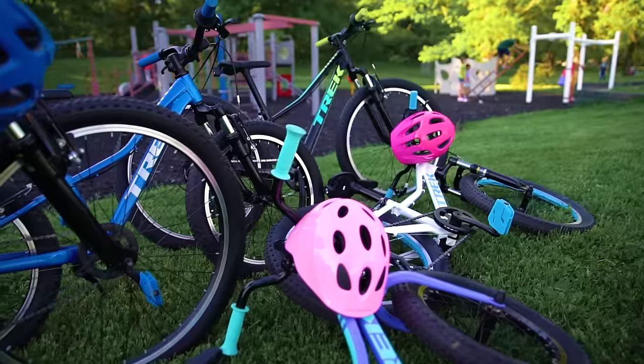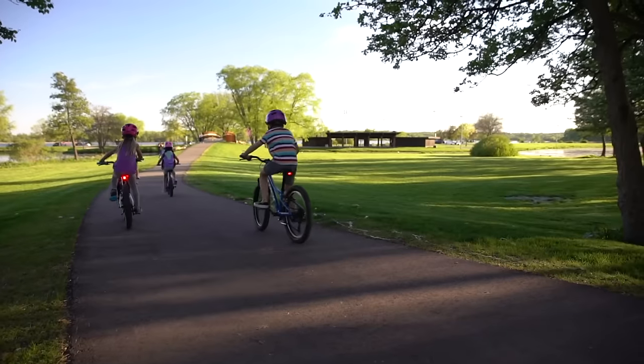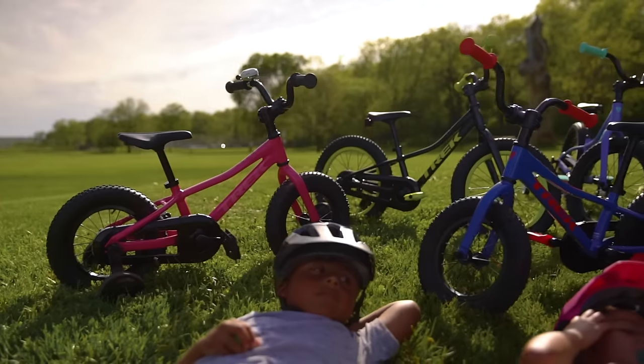The same Trek quality you know and love makes our kids' bikes fun, safe, and durable, now and for years to come. A lifetime of riding bikes, feeling good, and having fun starts on a Pre-Caliber.